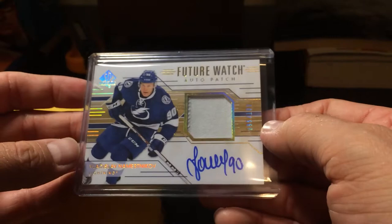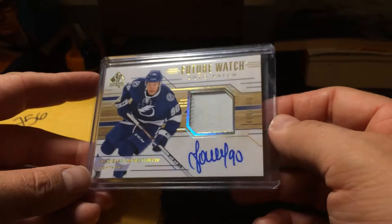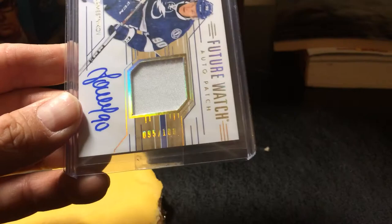Vladislav Namestnikov future watch auto patch. I guess that's okay. The Anthony D'Angelo was just an autograph — it wasn't an autograph patch — so even though it's kind of a bland, boring white patch, I guess that's pretty good. It's numbered 95 out of 100, so I suppose I can't complain. Thanks to Upper Deck for replacing my damaged card.